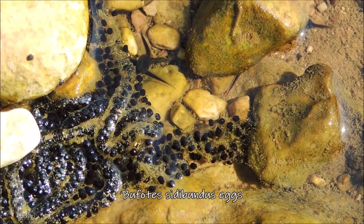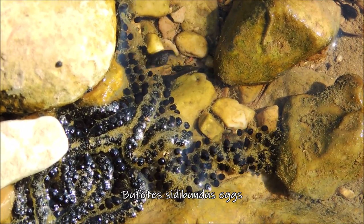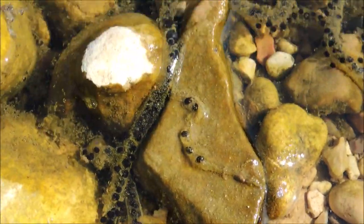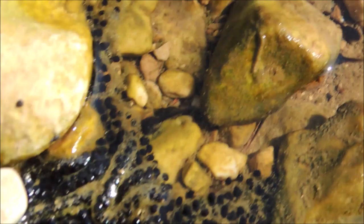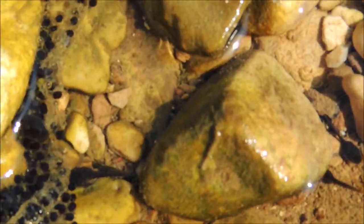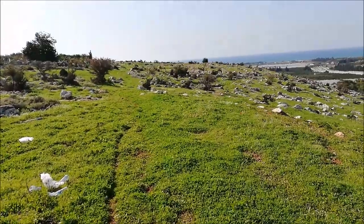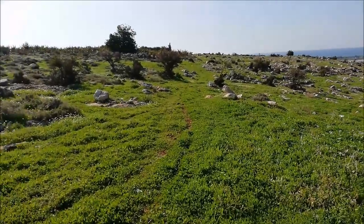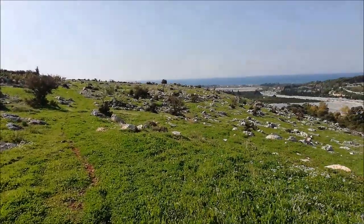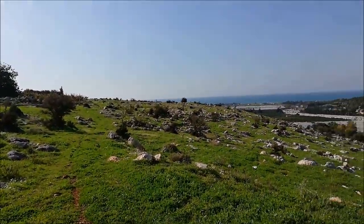There are toad eggs and tadpoles already in the stream — spring is totally here. You can see thousands of eggs, probably from the same toad, and tiny tadpoles swimming around near the rocks. That's really cool. I'm heading home now, flipping on the way back. The second part of the trip wasn't very fruitful and the area I wanted to reach was closed by the military, so I had to herp on the way back instead.